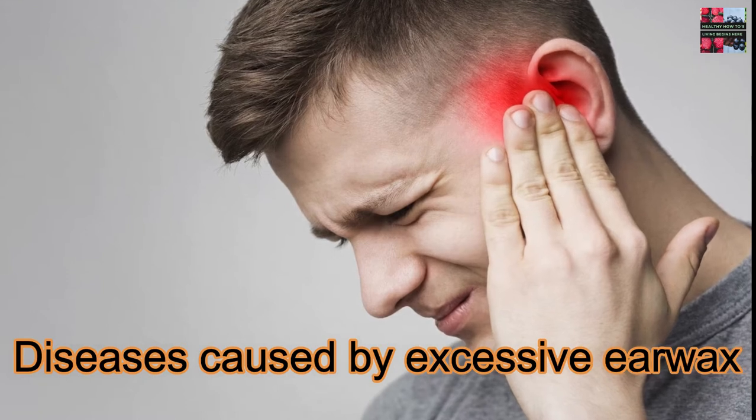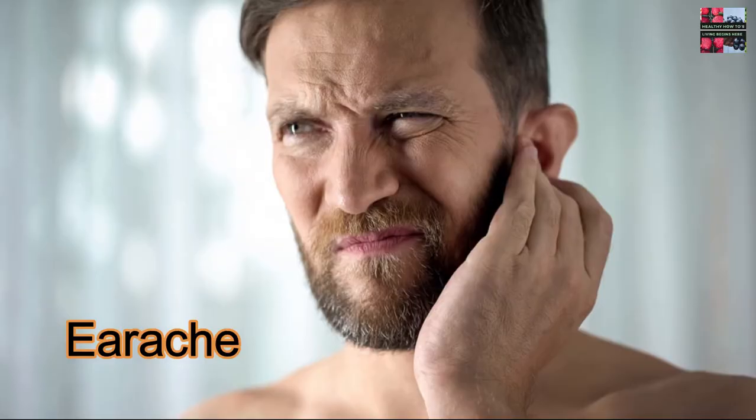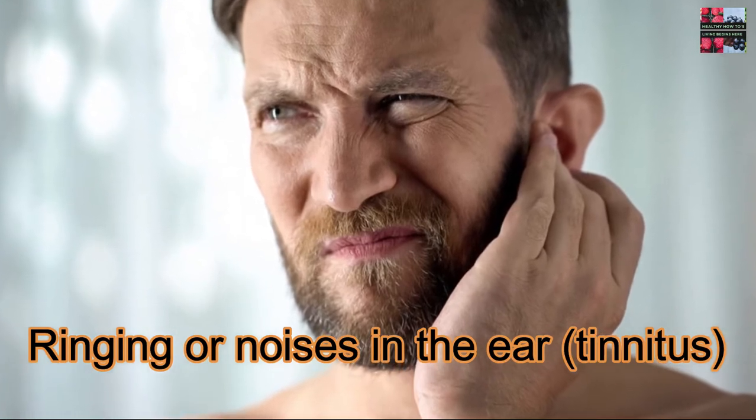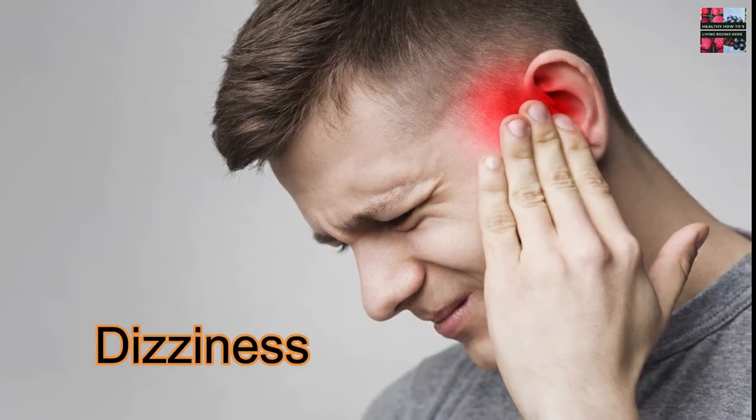Diseases caused by excessive earwax. Symptoms: signs and symptoms of earwax blockage may include earache, feeling of fullness in the affected ear, ringing or noises in the ear (tinnitus), decreased hearing in the affected ear, dizziness, and cough.